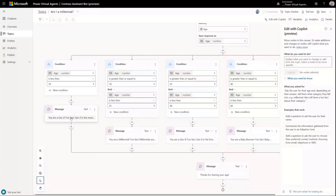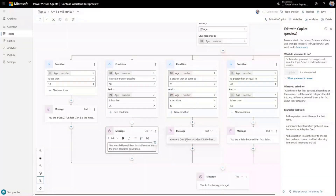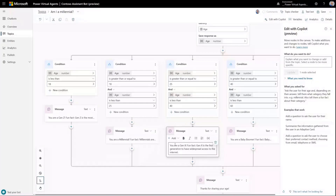In just a few seconds, it's asked the question for age and then created a series of complex conditions with multiple clauses in many of those conditions, based on its wider world knowledge of the different age categories. It's even included messages with fun facts depending on what category you fall into. Obviously in reality this is a bit of a weird topic to have in a bot, but it's a great example of how we can save ourselves time — this would have taken quite a while to put together manually.